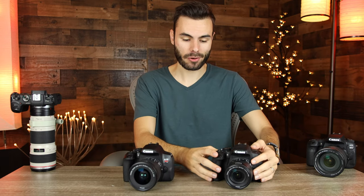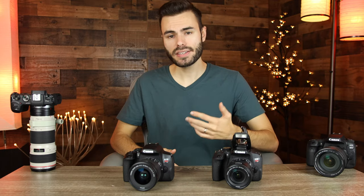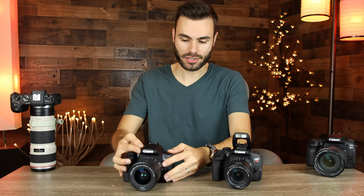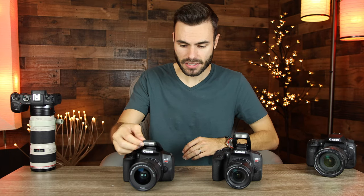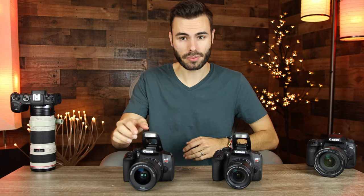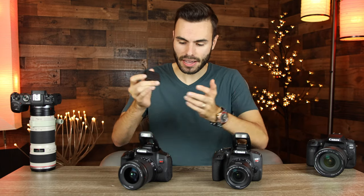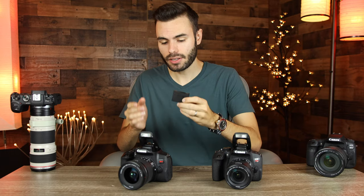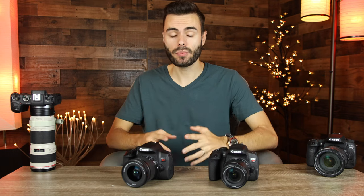The Canon T7i has an automatic flash that pops up when needed. On the T8i, if your photo requires a flash it doesn't automatically pop up — you have to physically lift it open yourself, which is simple but not automatic. Both cameras use the exact same LP-E17 battery, so if you're upgrading from a T6i or T7i, all your old batteries work perfectly with the T8i. Both the T7i and T8i are made in Japan, which is very nice.